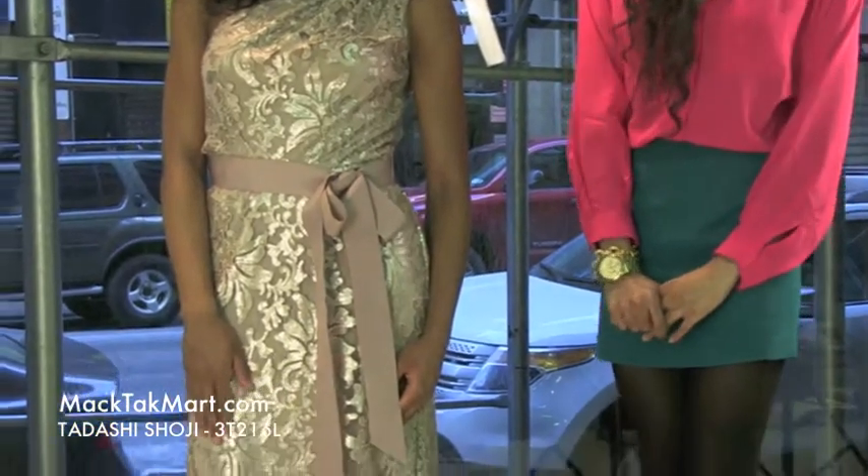Hello and welcome to MAGTAC TV. Today we're debuting designer Tadashi Shoji's 2013 Spring Collection, style number 3T216L.